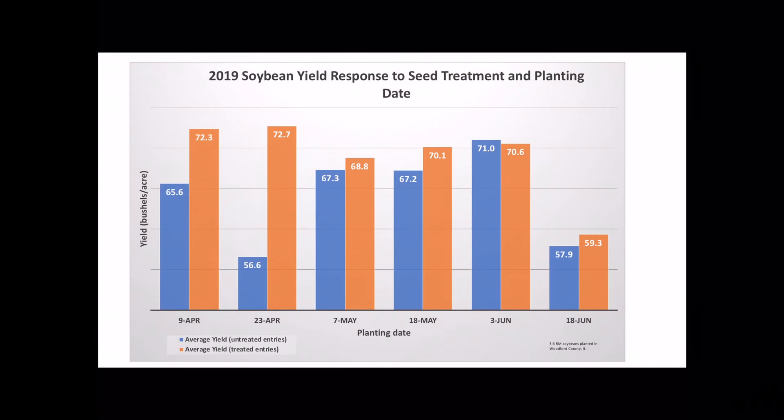We didn't see quite as big of a yield increase from the treated beans in the later planting dates, which is what we would expect because the conditions were much less stressful. The conditions were not as conducive to disease development, but we did see an advantage to the treatments even in the late mid-June planting.